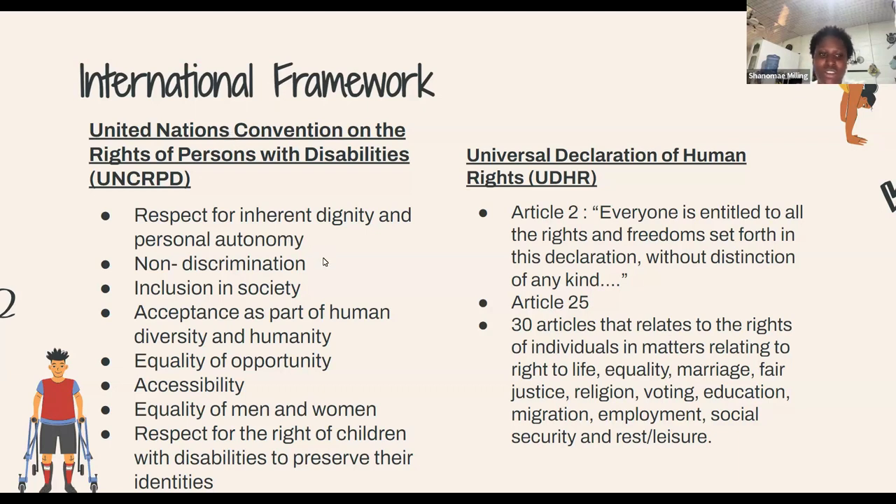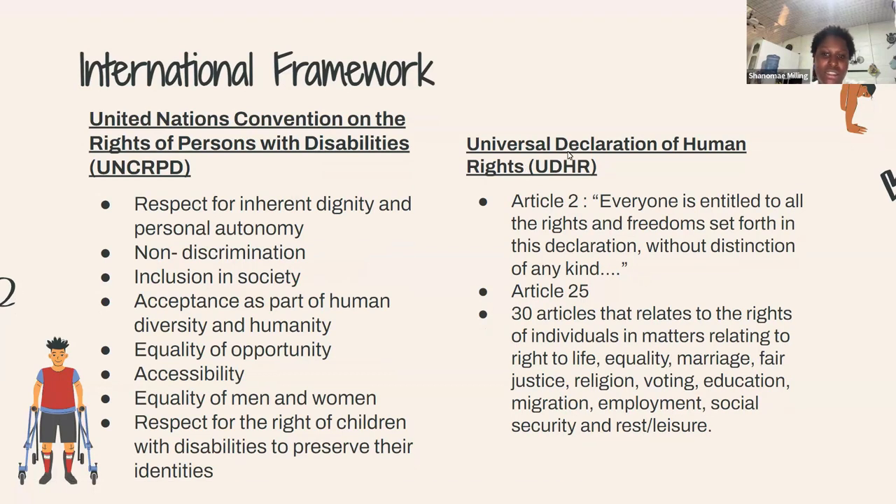The next is the Universal Declaration of Human Rights — 30 articles based on the freedom and rights of individuals in matters relating to life, equality, marriage, fair justice, religion, voting, education, migration, employment, social security, and rest and leisure. All of these are rights that disabled persons are also entitled to.